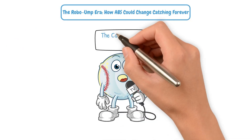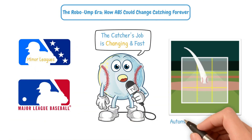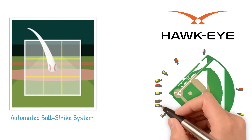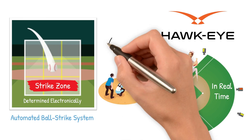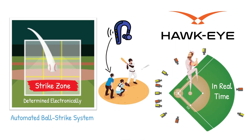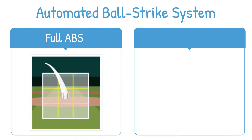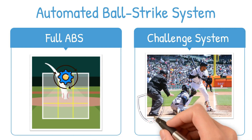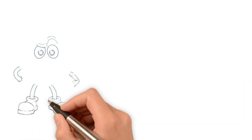And it's crazy to say this, but the catcher's job is changing — and fast. In the minor leagues, MLB has been testing the Automated Ball Strike System, or ABS, also known as Robo-Ump. Hawkeye cameras track pitch location in real time, the strike zone is determined electronically, and the umpire receives the call through an earpiece. There are two variations being tested: full ABS, where all pitches are called by the system, or the challenge system, where human umps call the game but each team can challenge a limited number of ball-strike calls to the ABS.